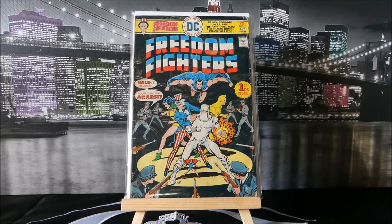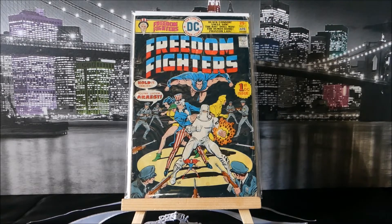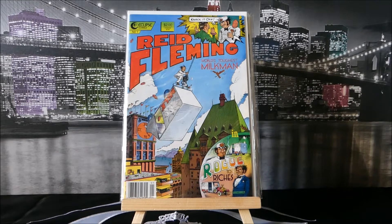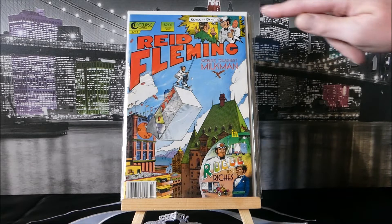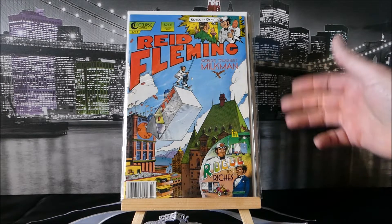This one from 1976 has a cover by Ernie Chan and it is Freedom Fighters number one. It's a little rough but I just love the red, white and blue — you've got Uncle Sam, the whole cool bit. Then this one by Boswell just cracks me up. Silver Age Dave introduced me to this — it's Reed Fleming the World's Toughest Milkman number one. Look at him, he's swinging off a crane with his milk truck. I don't know why this one gets me but it absolutely slays me.